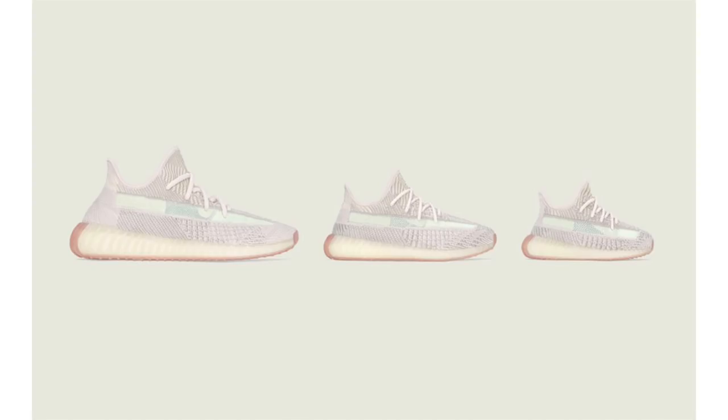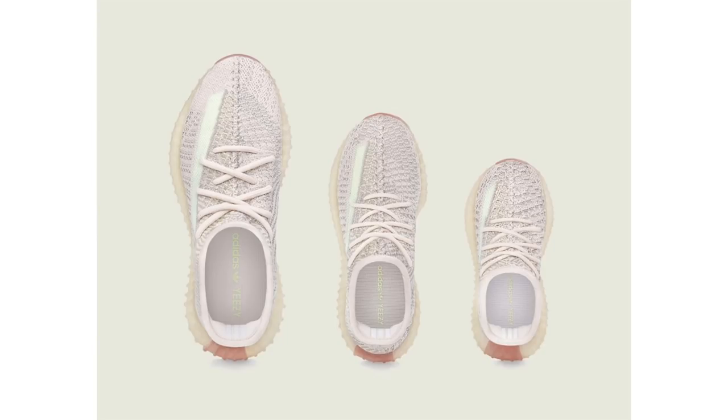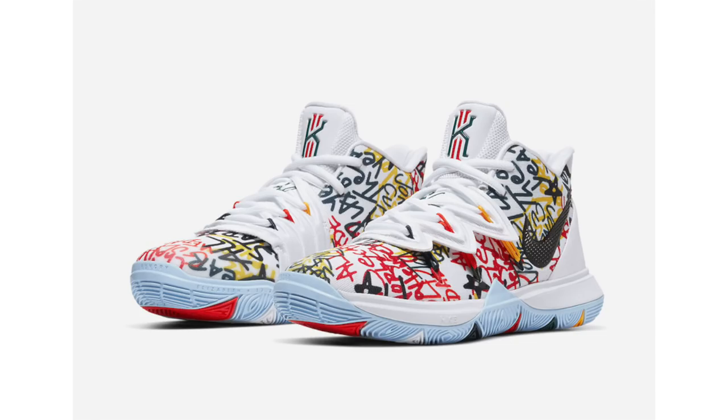Speaking of Adidas press releases, yesterday they sent one out for the Yeezy Boost 350 V2 Citron. We've gone over this shoe quite a few times, but there's been a release date change. The non-reflective pair is set to release September 23rd while the reflective pair drops September 24th. Retail price for adult sizes is $220, kids will cost $160, and infant sizes will retail at $140.